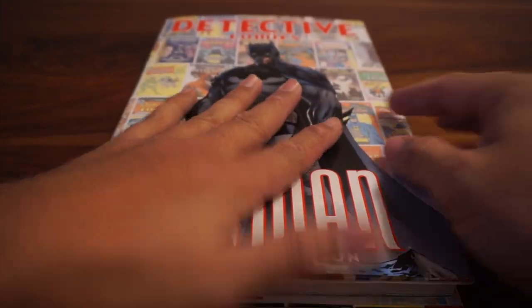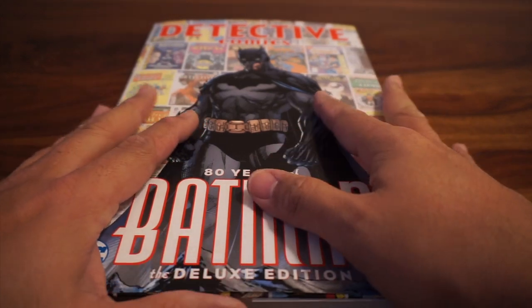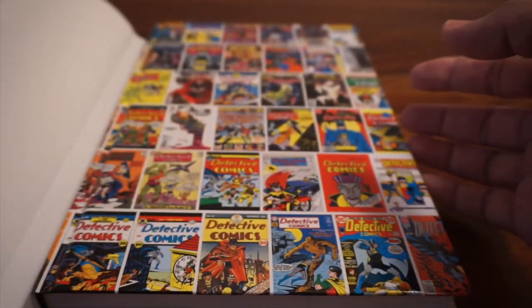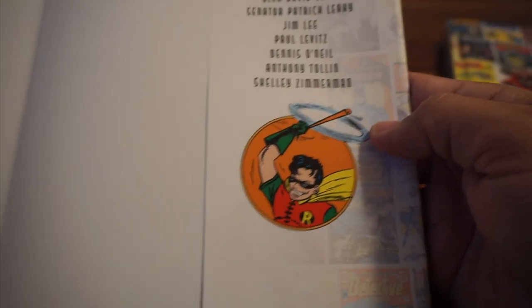I like to see what is underneath the dust jacket. DC tends to often have a different cover underneath. Let's see — there we go, that is cool, I like that. Look at that — all these classic covers. That's a very nice touch. You can put it on your shelf with the classic covers showing, or with the Batman. And also, you can see on the inside classic Batman art and classic Robin.